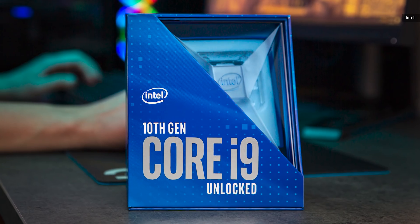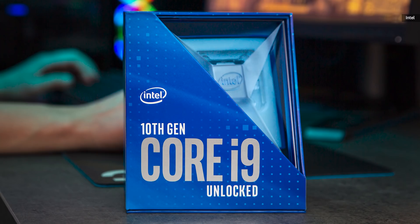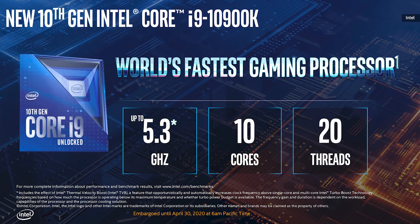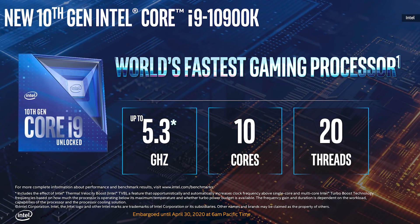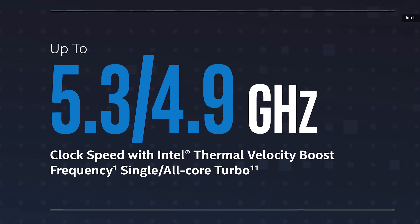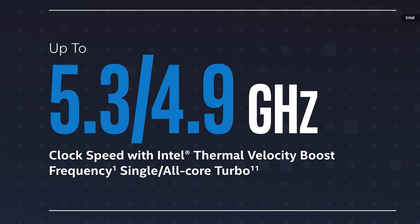These are Intel's 10th Gen Comet Lake desktop chips, and they run all the way from high-end i9 desktop chips down to Celeron and low-powered Pentiums. The flagship though is definitely the i9-10900K, a mammoth 10-core, 20-thread chip that can boost a single core all the way up to 5.3 gigahertz, or all cores to a still very speedy 4.9 gigahertz.